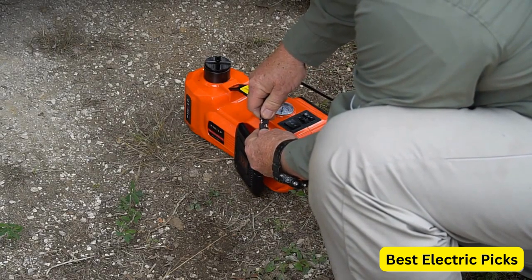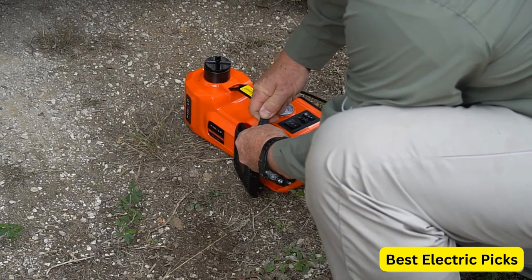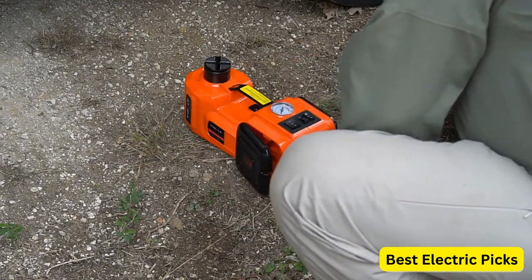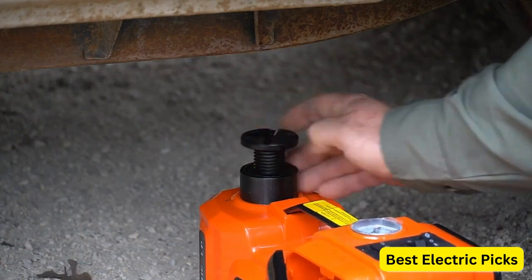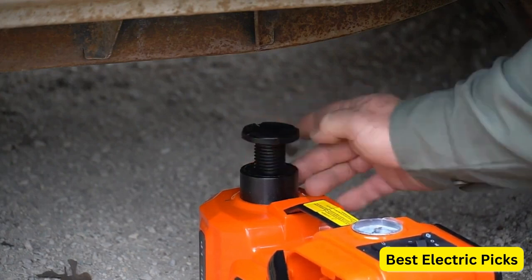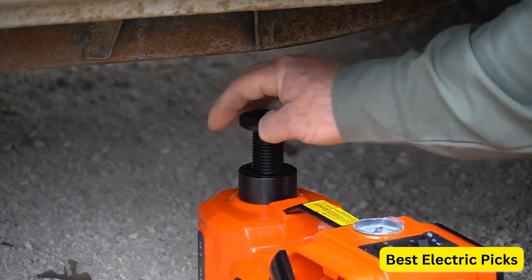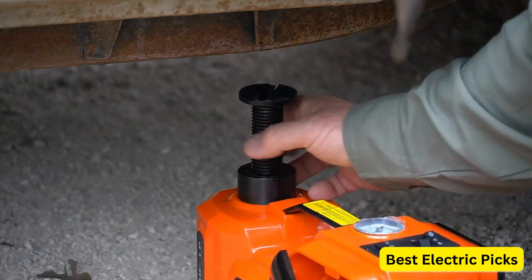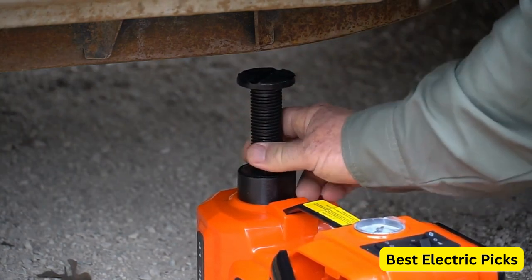The kit also includes an electric impact wrench, which is a valuable addition for quickly removing and tightening lug nuts during tire changes. This feature helps to streamline the tire replacement process and saves time and effort. The EHEELP Electric Car Jack is an ideal tool for both personal and professional use, particularly in garages or repair shops. It eliminates the need for manual labor and reduces the physical strain associated with traditional jacks.